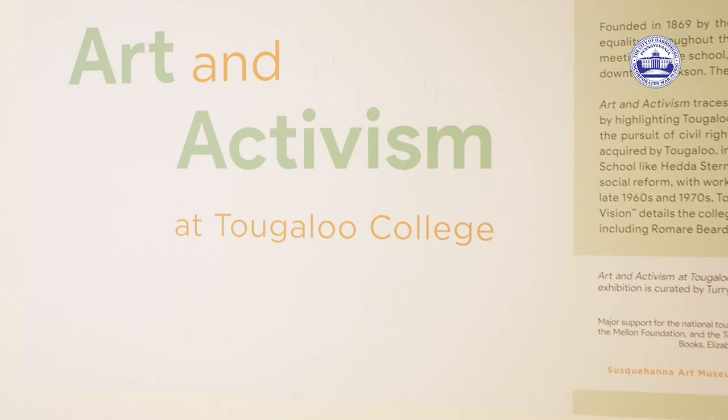Welcome to the Art and Activism at Tougaloo College exhibition at Susquehanna Art Museum's Beverly and Bill Lair Gallery. I'm Alysanne Schwab, the Executive Director of the museum, and I'm happy to welcome you here.